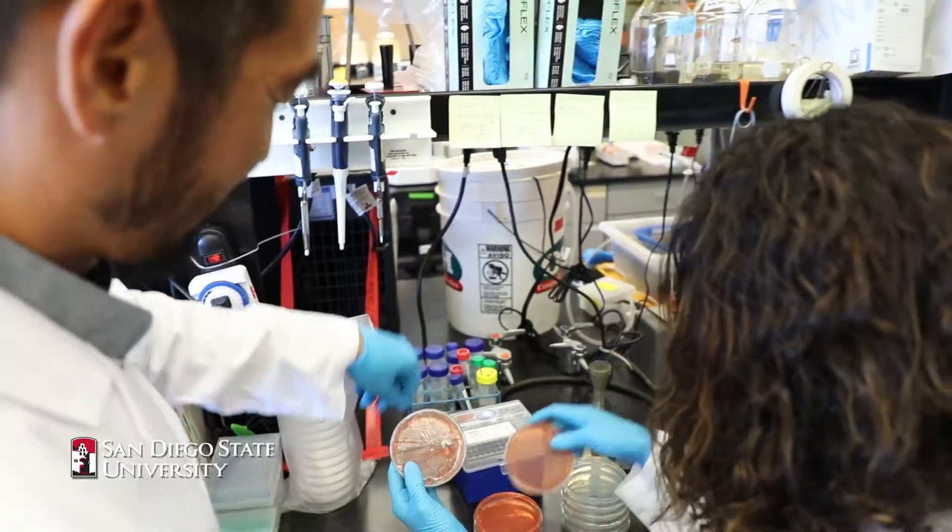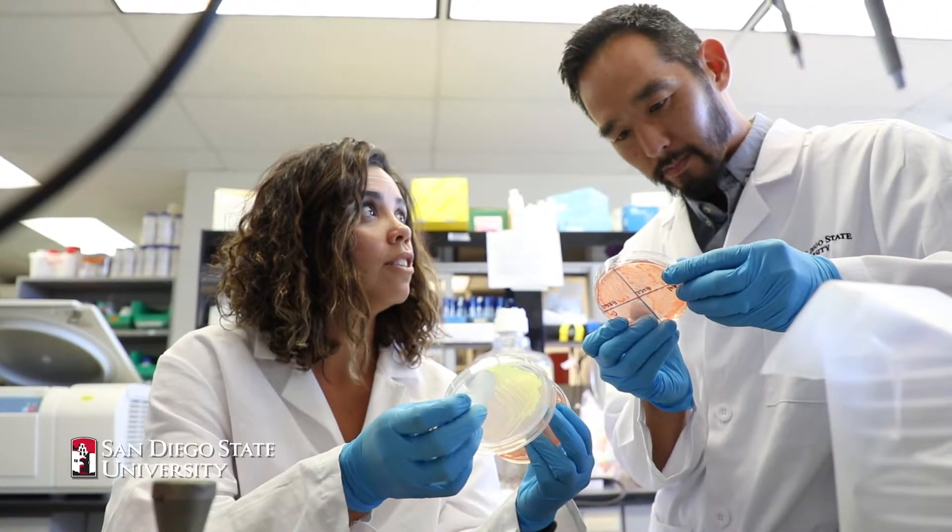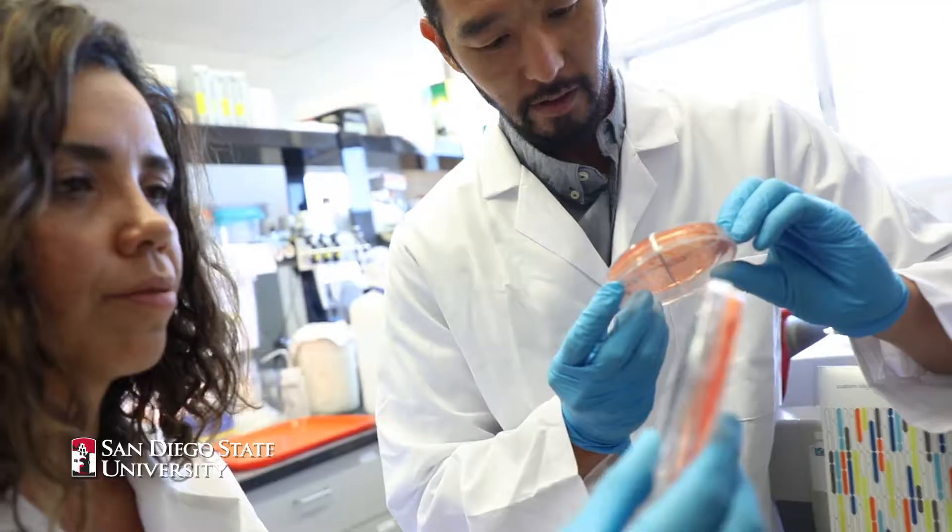To do this, I have a team of undergraduates and graduate students and a postdoc. In the lab we work on a marine tube worm called Hydroides elegans.